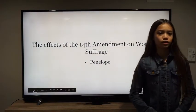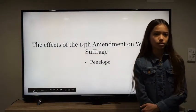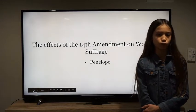Hi, my name is Penelope and today we'll cover the question: what problems did the 14th and 15th amendments cause for women's suffrage?